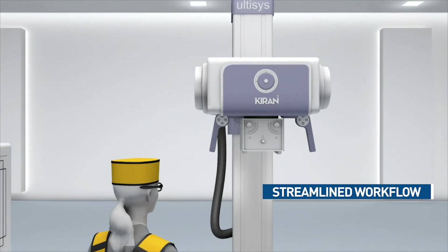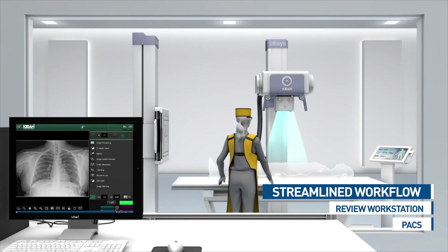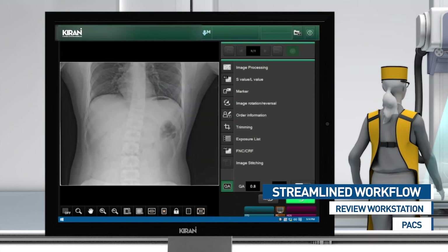What if a DR system understands your center's workflow better? Ultasys helps you cope with the dynamic needs of your center and delivers excellent productivity.